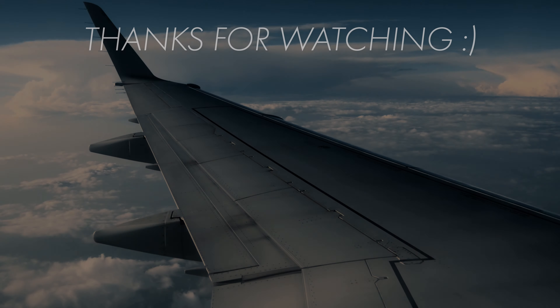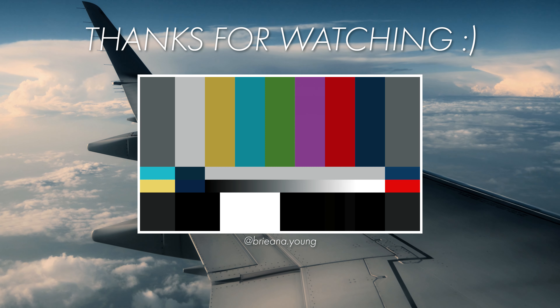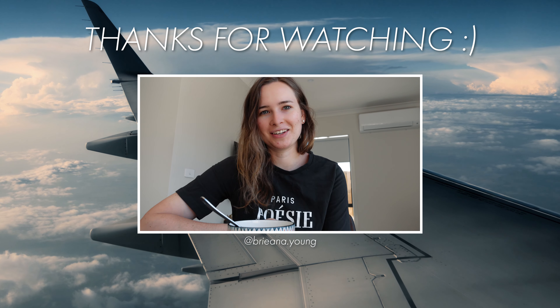Just got to Newcastle! The flight was good. I'm going to end this vlog here and enjoy Christmas. Thank you for watching — make sure you like and subscribe and I'll talk to you guys in my next video. Bye!